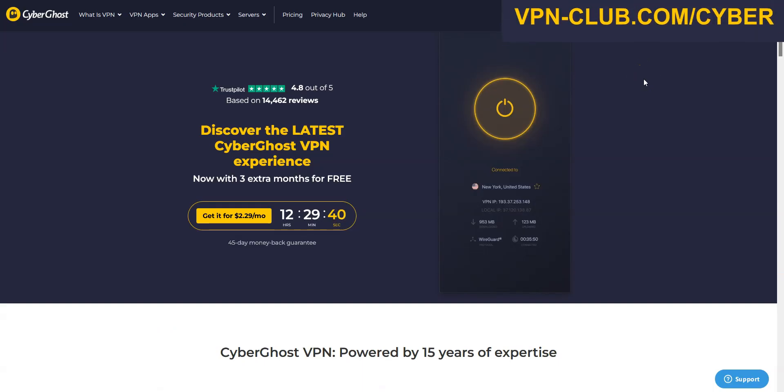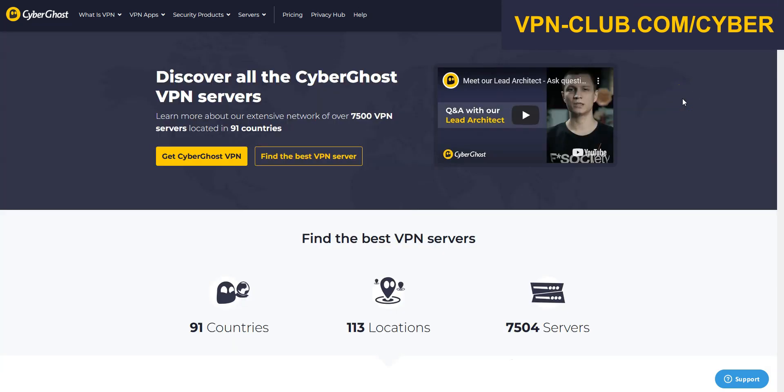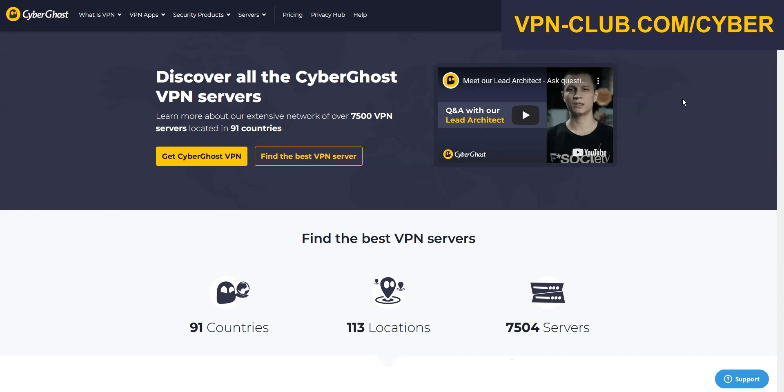Let's move on to the next VPN: CyberGhost VPN. CyberGhost is also a secure, reliable, and fast VPN with over 7500 servers in 91 countries. It's also a high-performing VPN with military-grade encryption and a zero-log policy. Like ExpressVPN, CyberGhost comes with all the features and benefits you'd expect from a premium VPN: no speed limit, no bandwidth limit, a ton of options, kill switch, split tunneling, DNS leak protection, ad blocker — and you can use it on up to 7 devices simultaneously.